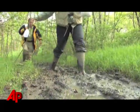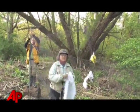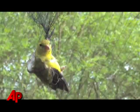We band birds for a couple of reasons. One is for research, for scientific data. And the other is, it's also a great educational tool.